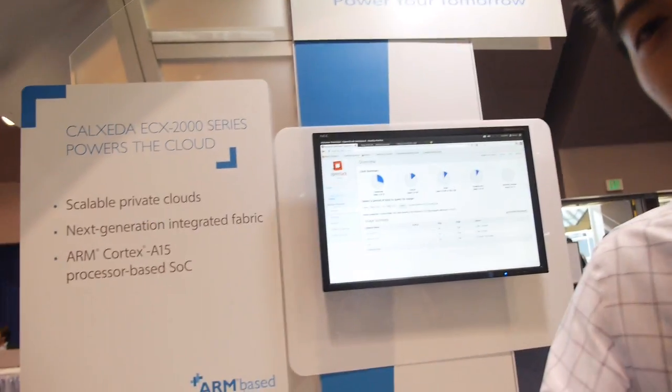We're here at ARM TechCon. I am John Mao, Director of Strategy at Calzada. We're showing off our newly launched chip based off of the ARM Cortex A15. We announced it on Friday and we're demoing it here at ARM TechCon 2013.